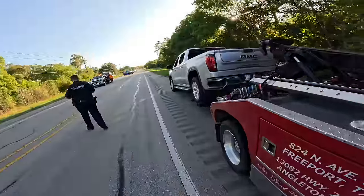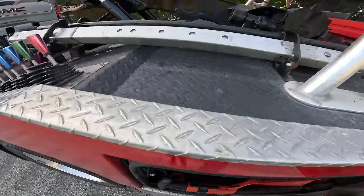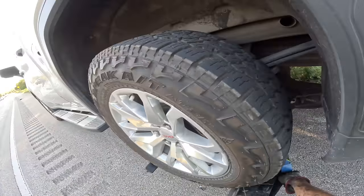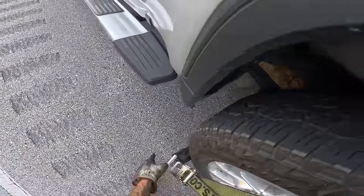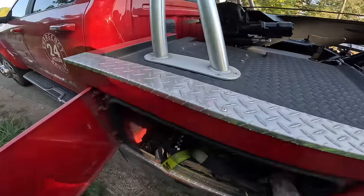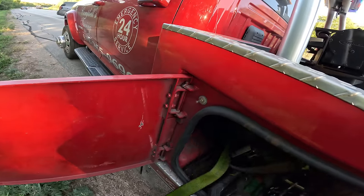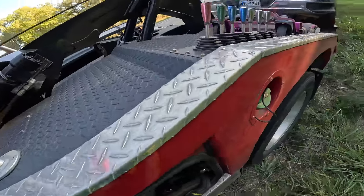I'm going to grab the spare ratchet on the other side. I'll be so glad when I get my truck back from the shop so I have all my equipment at work.